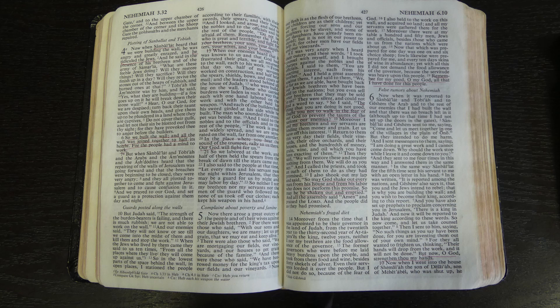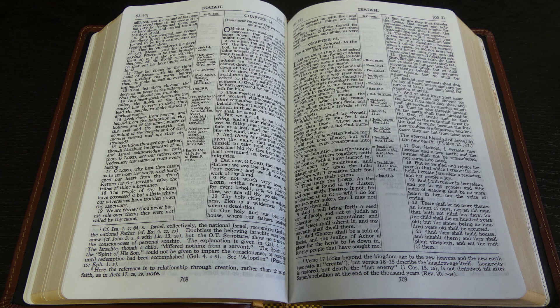I feel like a lot of Bibles have small print and they're made more for study than for reading long sections of Scripture. And especially as you get a little bit older, it can really cause eye fatigue to be reading small print for a long time. I know I already have that problem.